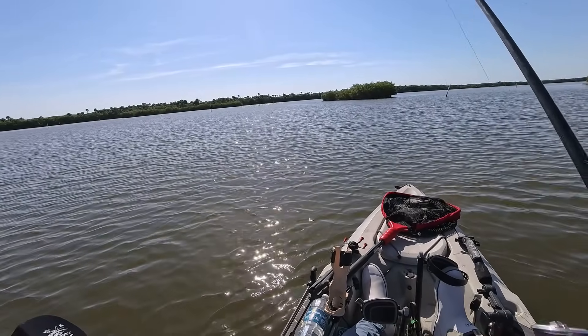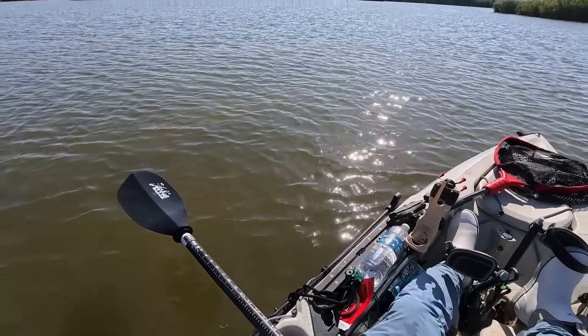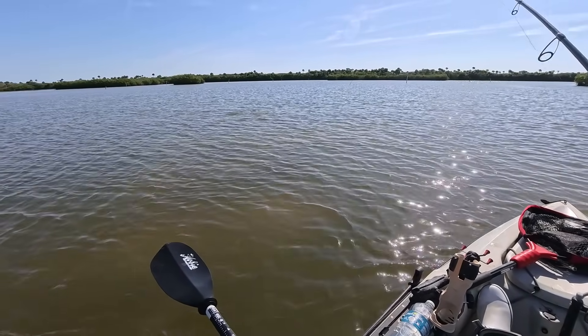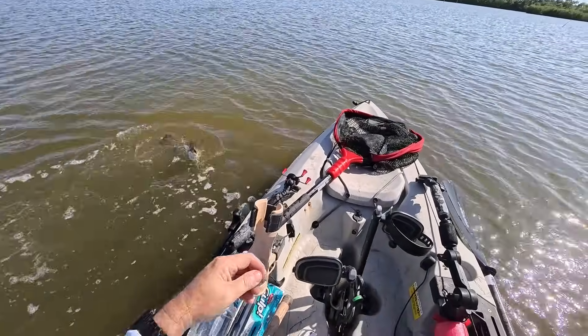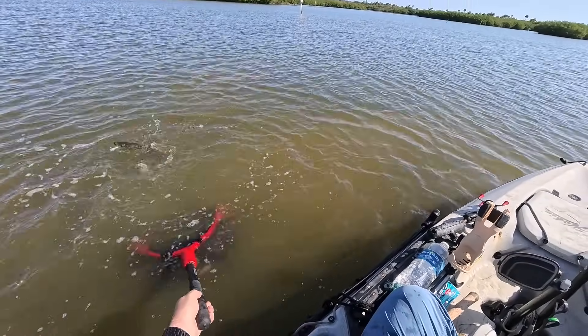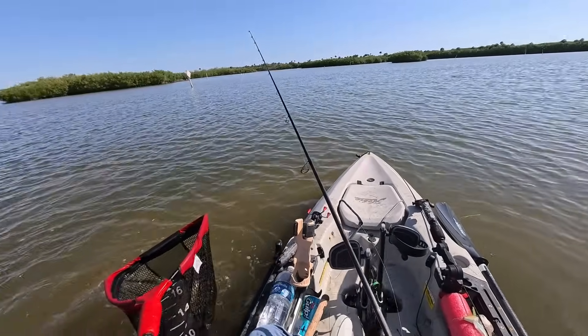Here we go — hooked up again. And I think this one is on the scented again. Not as big as I thought, but a nice trout. I'm not going to lie — nice trout.